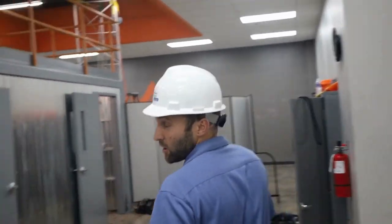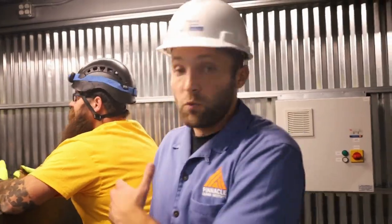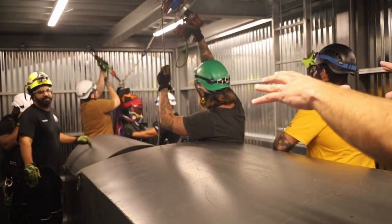We have a class going on right now where they're actually learning advanced rescue training, and we have a team right here who's doing a rescue.